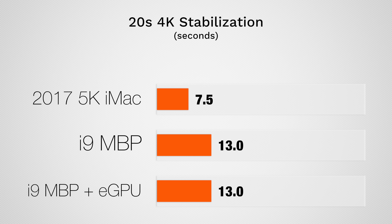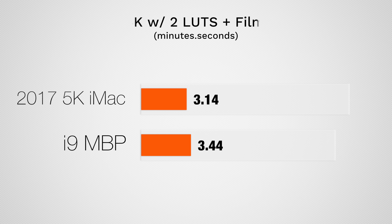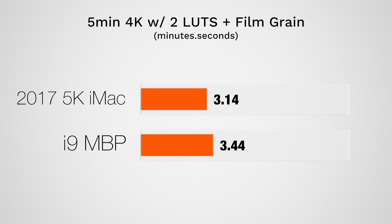We then stabilized a 20-second 4K clip, and the 5K iMac finished in only 7.5 seconds — almost twice as fast as the MacBook Pro. Next up, we exported a 5-minute 4K clip with added effects, and the 5K iMac again finished faster than the i9 MacBook Pro. Adding the eGPU made export times even worse for the MacBook.